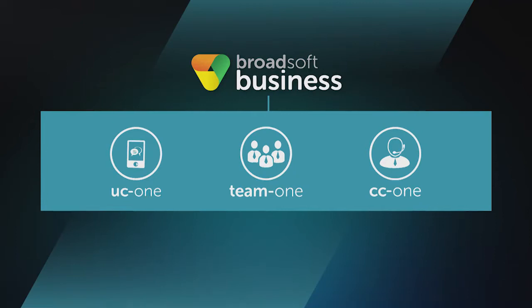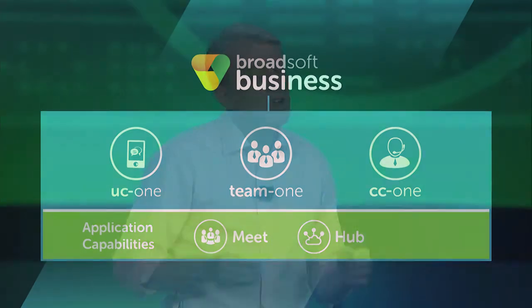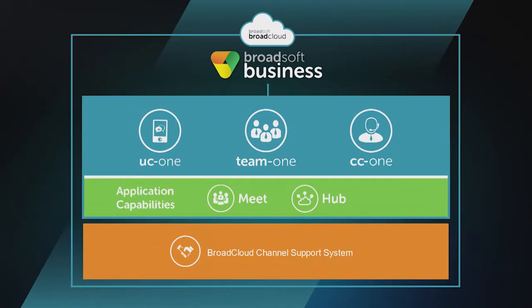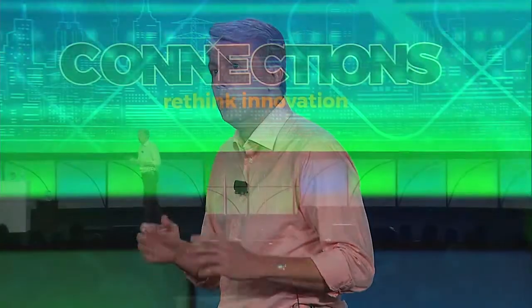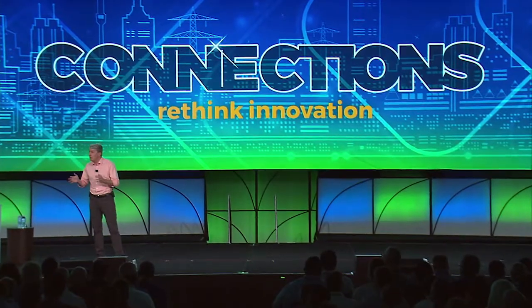So if we look at the big picture, we have BroadSoft Business — our portfolio of ready-to-market cloud applications composed of UC1, Team1, and CC1. We've introduced a set of common application capabilities, Hub and Meet, which are shared across the applications, all using a microservices architecture. Our BroadSoft Business applications are built on BroadCloud, our global cloud application platform, which includes the CSS designed to help you with the entire SaaS lifecycle. Innovation in our industry is moving at a record pace, and BroadCloud is optimized for marketing, selling, delivering, and supporting any or all of our applications, helping you to grow your business.